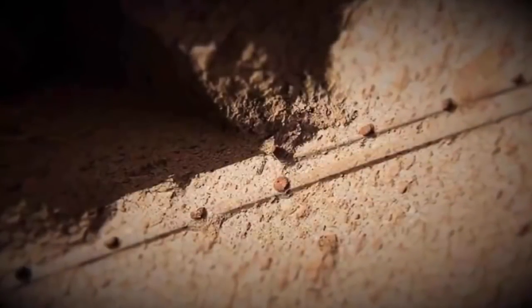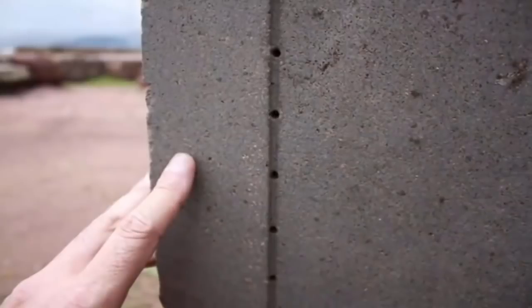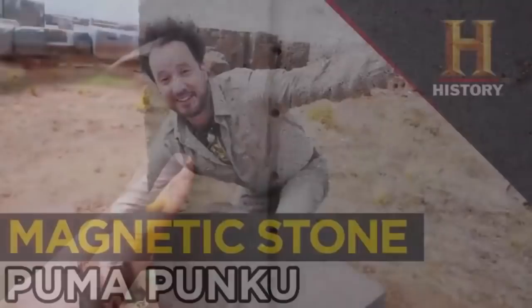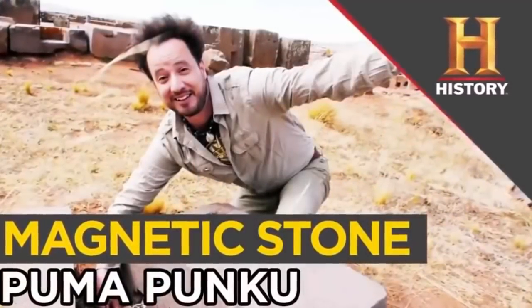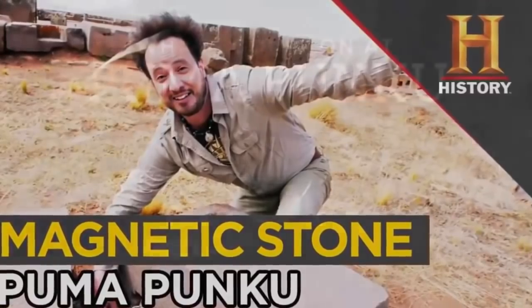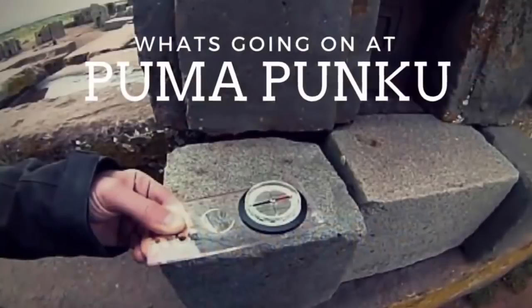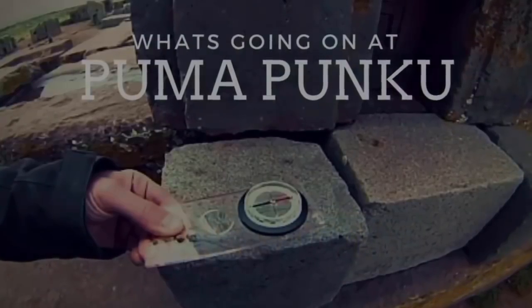There are many other intriguing areas of interest yet to be fully understood. Along with the volumes of photographic documentation, independent researchers also discovered that the site's grey stonework possesses a curious magnetic property. If these ancient people knew of this interesting characteristic, what was the purpose of using said stone? Was the stone slowly magnetized by a technology once present at the site, now lost to history?